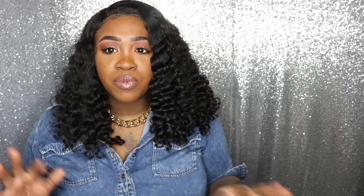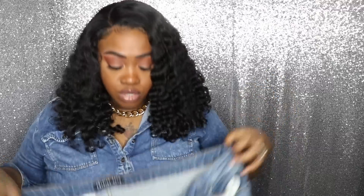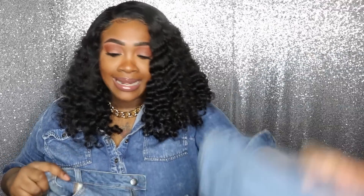This denim shirt is from Forever 21, I got it last spring. Let's get into the video — this is going to be like a spring haul because I want to start my spring shopping.